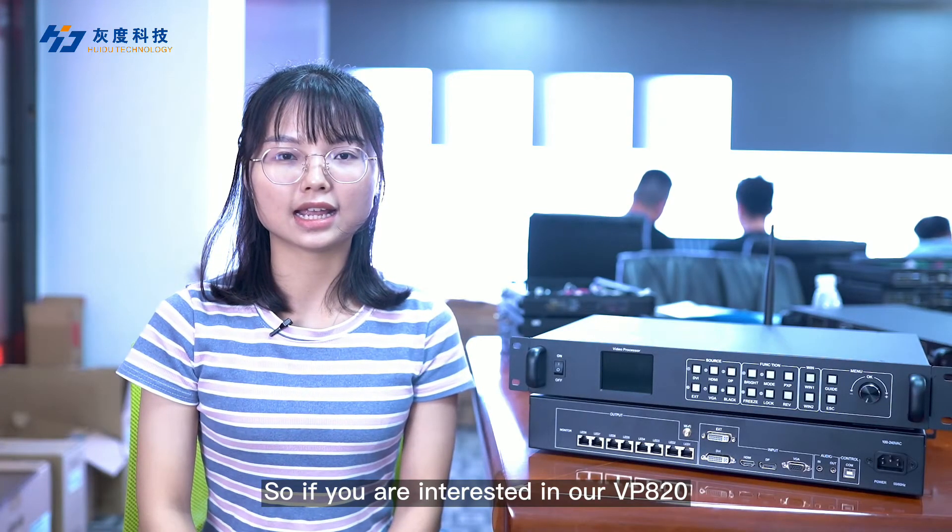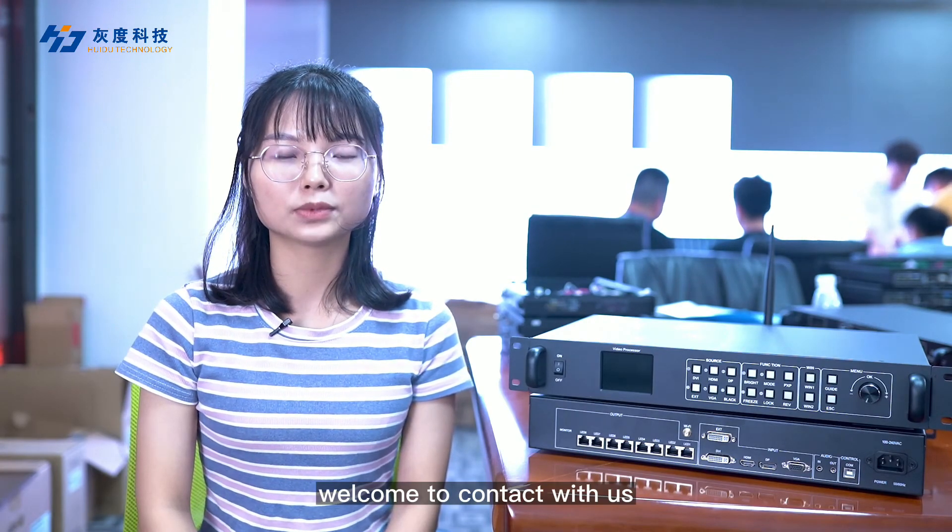If you are interested in our VPA20 or want to learn more details, welcome to contact us. Thank you very much.